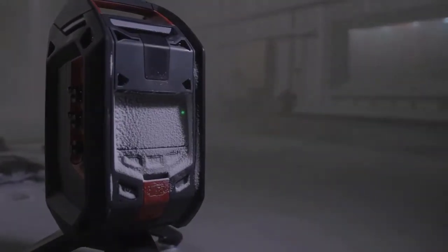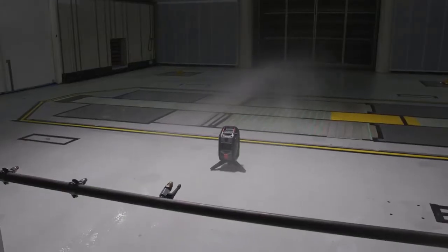We've tested this with hurricane-force winds and the EXO still sits there reading gas. We make sure that it survives the environment and lasts out there.